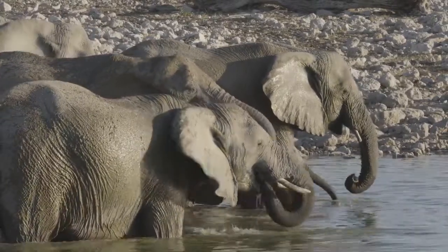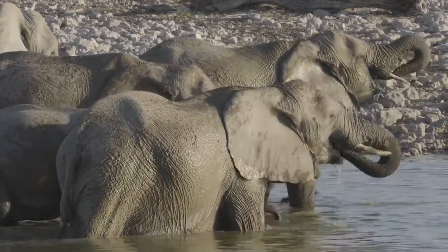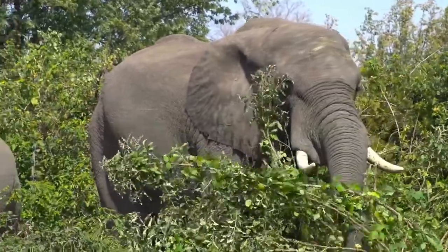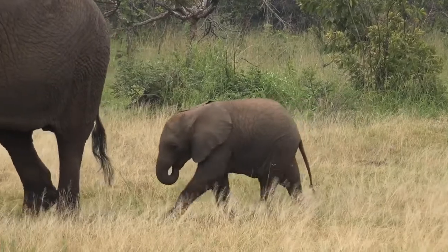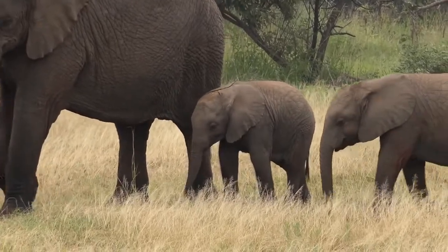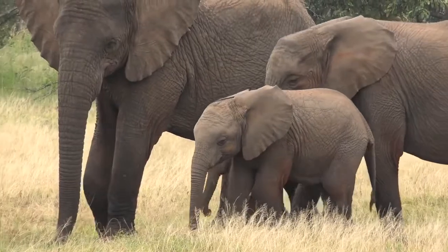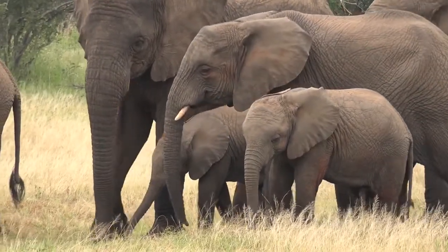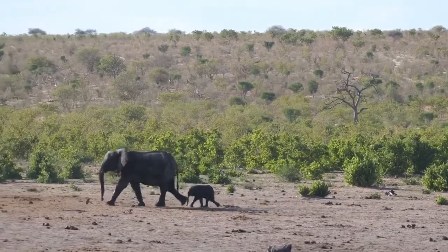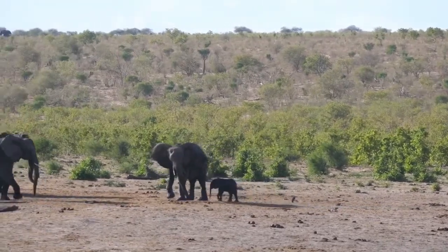Top places to see African elephants on safari: Botswana — Chobe National Park and Okavango Delta; Kenya — Tsavo National Park, Maasai Mara National Park, Amboseli National Park, Samburu National Park, The David Sheldrick Wildlife Trust; Namibia — Etosha National Park, and you can see desert elephants in Kaokoland and Damaraland regions; South Africa — Addo Elephant Park and Kruger National Park; Tanzania — Serengeti National Park and Tarangire National Park; Uganda — Murchison Falls National Park and Queen Elizabeth National Park; Zimbabwe — Hwange National Park and Mana Pools National Park.